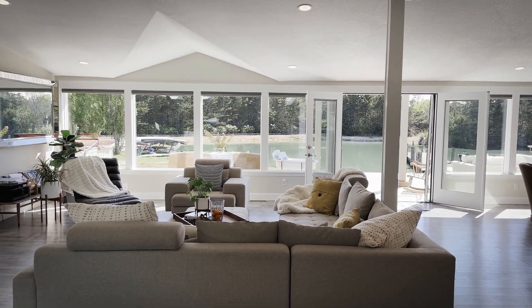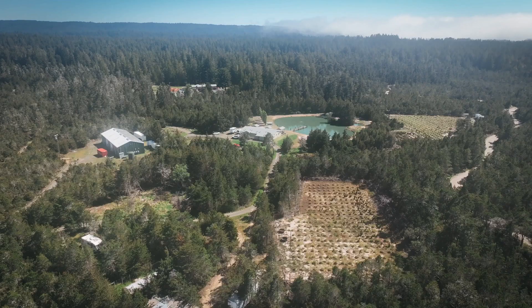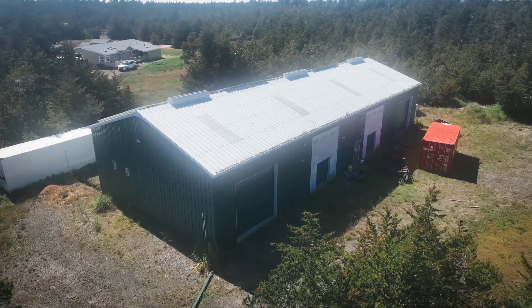Spanning an impressive 3,200 square feet, every corner of this residence exudes a sense of contemporary elegance. Situated on a sprawling 20-acre lot of level ground, this property offers endless possibilities.